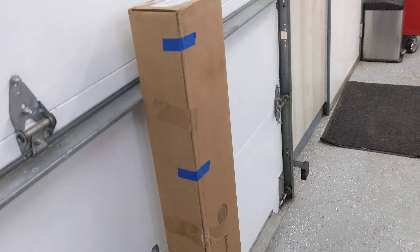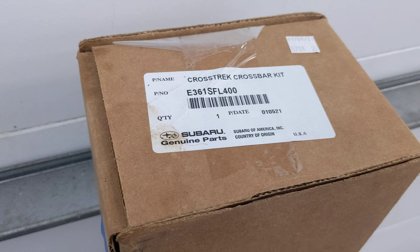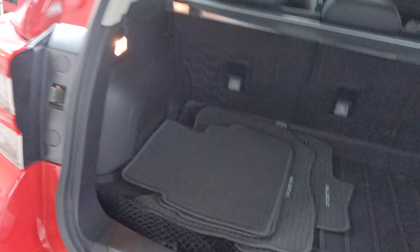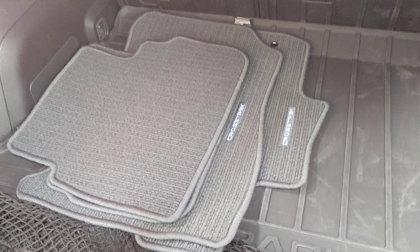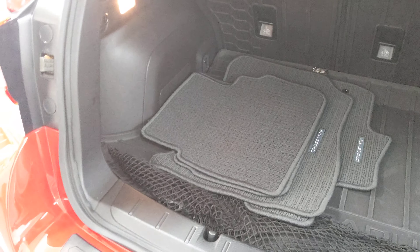It has the crossbar set for the roof, so if you want to put those on and put some cargo on the roof, you can do that. It's got carpeted mats, a cargo net, and also has splash guards on it. We have the all-weather mats in the car right now.